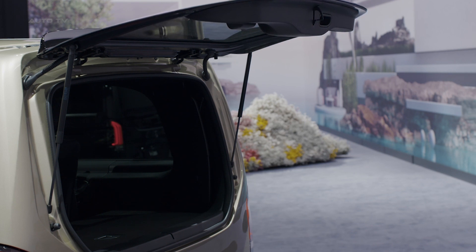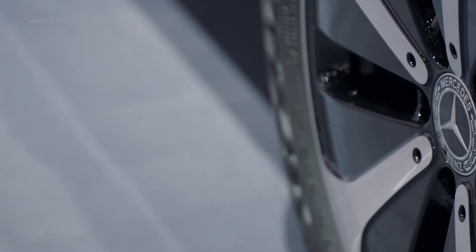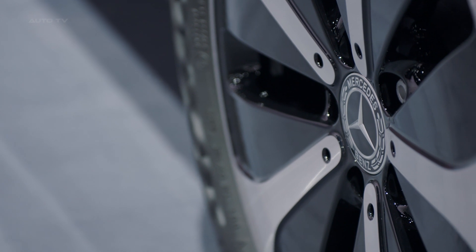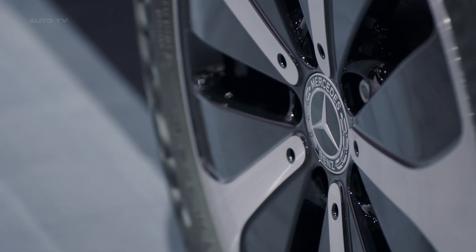Mercedes-Benz Vans has made a substantial upgrade to the standard equipment and tailored the equipment packages to cater to specific customer requirements. The standard Style V-Class, for example, includes a leather steering wheel, the mirror package, Tempmatic air conditioning system in the rear, smartphone integration package, and a comfort seat for the front passenger. The Avant-Garde line further adds features like Thermotronic air conditioning, wireless smartphone charging, navigation, and live traffic information.